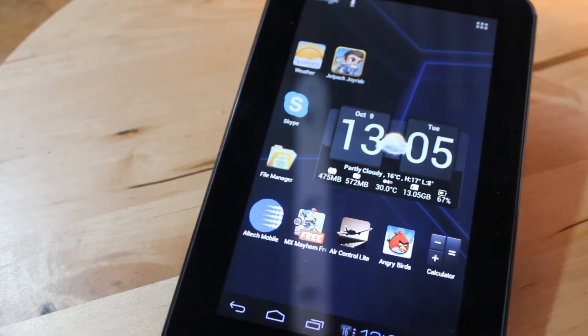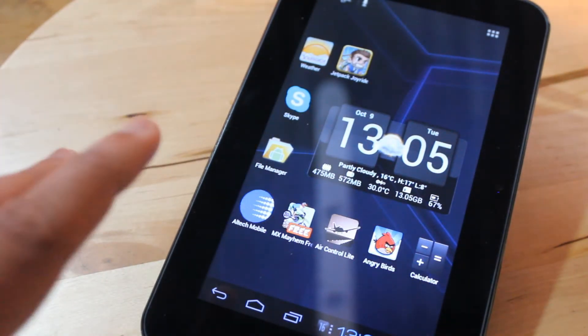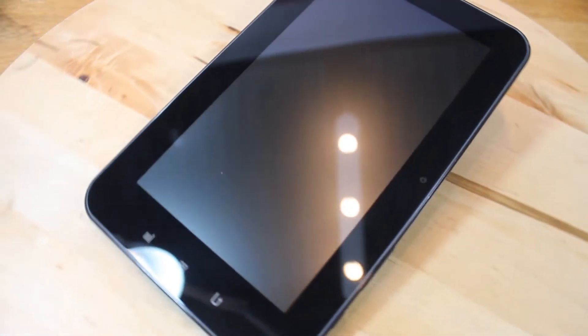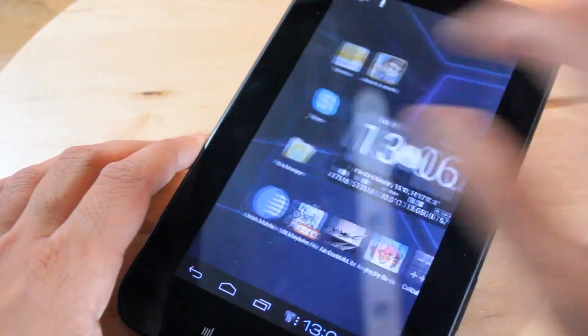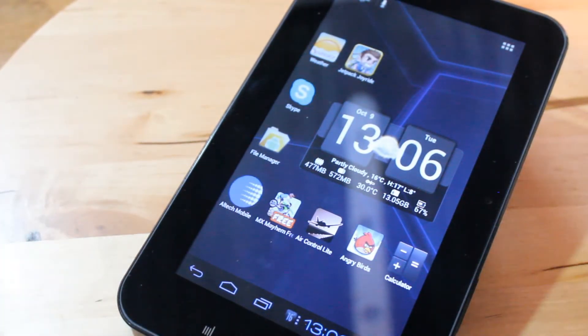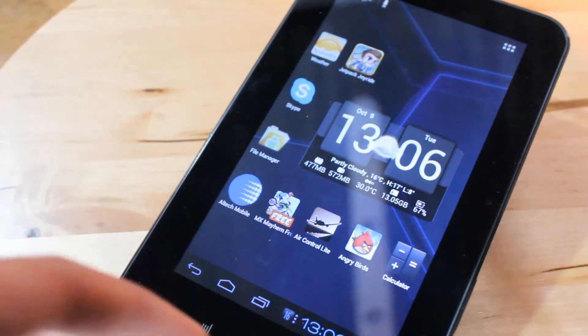Hello and welcome to another video from salesberg.com. In this video we shall be looking at the Amaze 7-inch Android 4.0 tablet. Now quickly about Amaze — this is not to be confused with the HTC Amaze or anything like that. Amaze is a manufacturer themselves, more known for making things like graphics cards. This is something else as they enter the market into mobile devices.